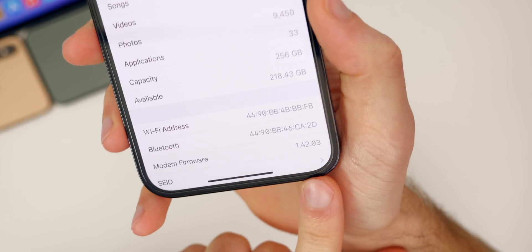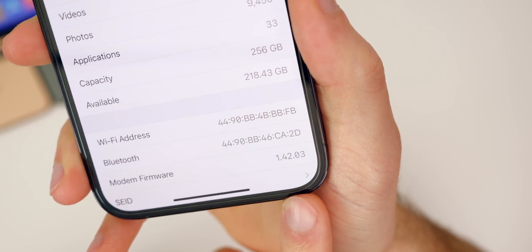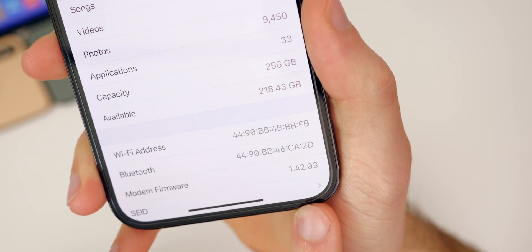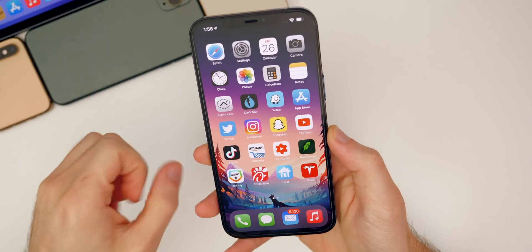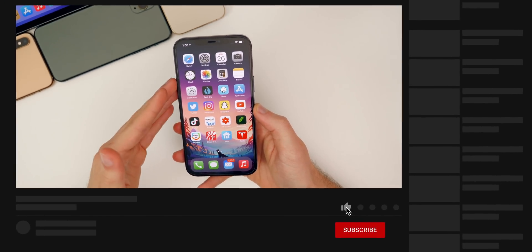Scrolling down to the modem firmware, it is unchanged in this update — it remains at 1.42.03. So if you were having any type of connectivity issues or anything related to the modem, those are unlikely to be fixed here due to there not being a modem firmware update.